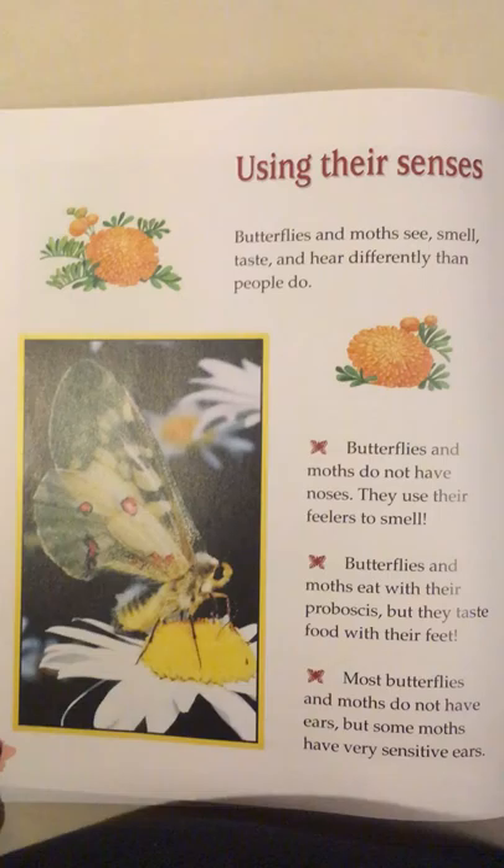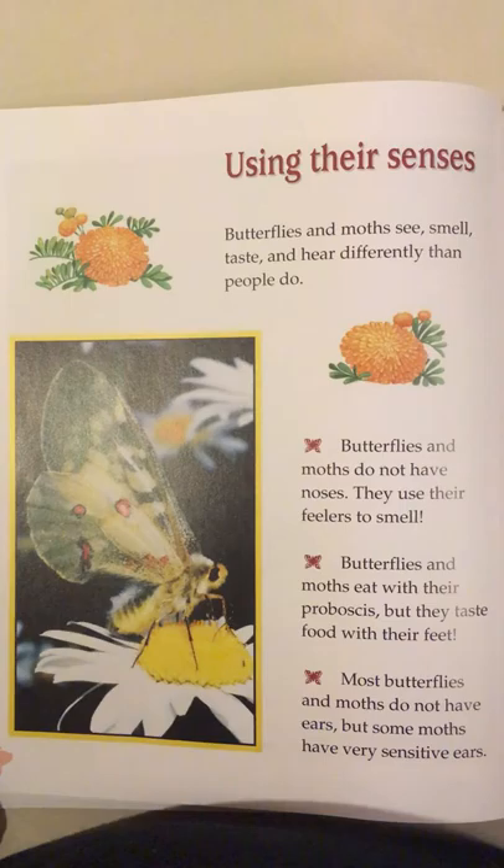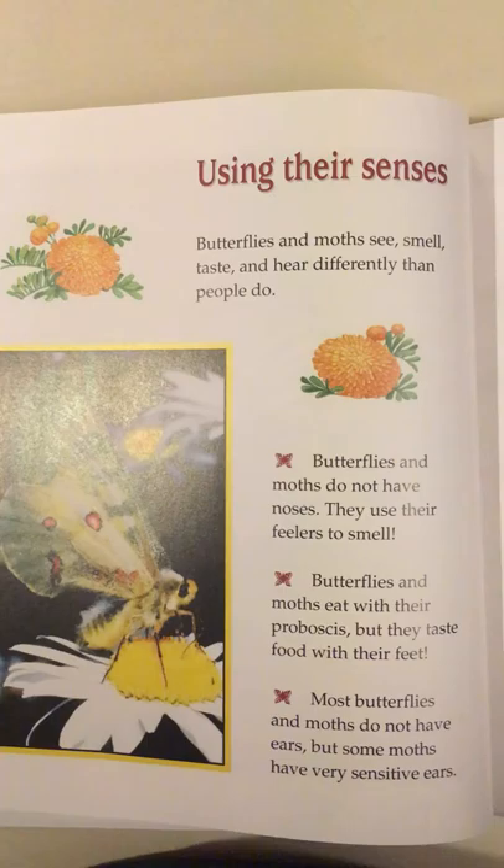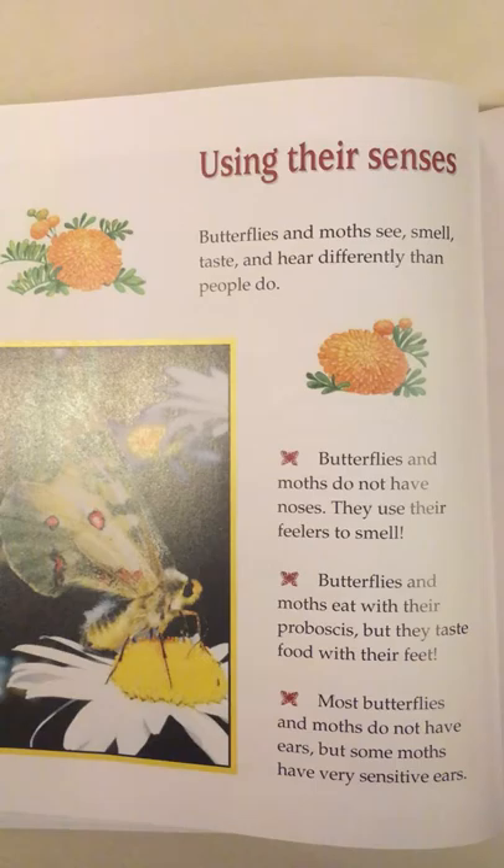Using their senses. Butterflies and moths see, smell, taste, and hear differently than people do. Butterflies and moths do not have noses; they use their feelers to smell. Butterflies and moths eat with their proboscis, but they taste food with their feet. Most butterflies and moths do not have ears, but some moths have very sensitive ears.